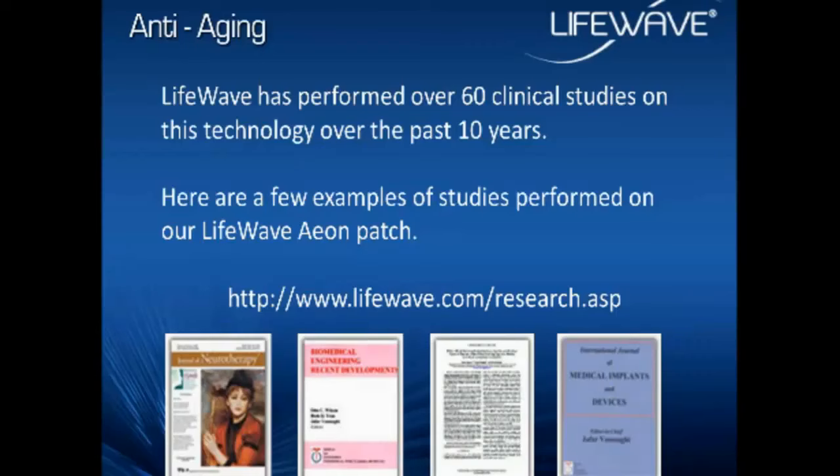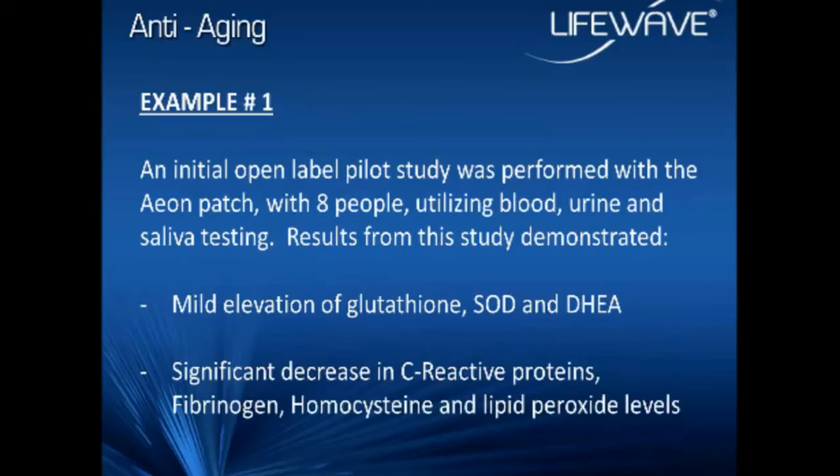LifeWave has performed over 60 clinical studies — I think we're up to number 67 now. We've done this over the past 10 years using many different types of diagnostic techniques, and many of our studies are published in peer review. For more information, please visit our website at LifeWave.com — you'll see a Research button on the homepage. You can also go to our product page and click the Research tab. We have lots of papers and more information about LifeWave. Now I want to get into some of the fun stuff on specifically what this product and technology can do for you, using a few of our clinical studies as examples.